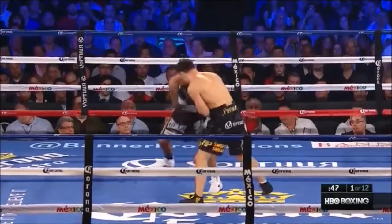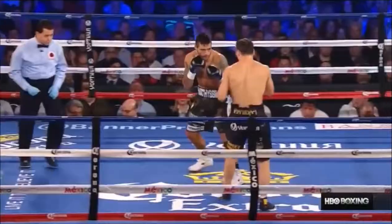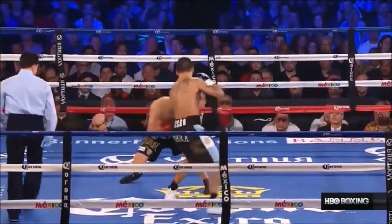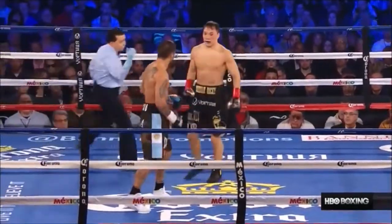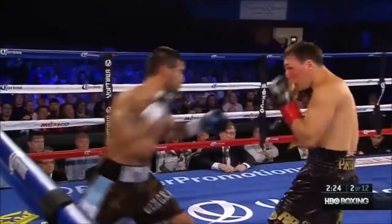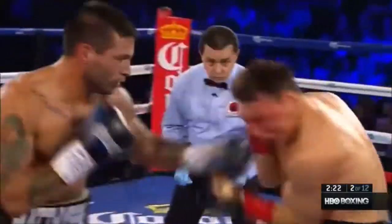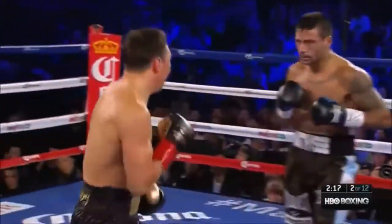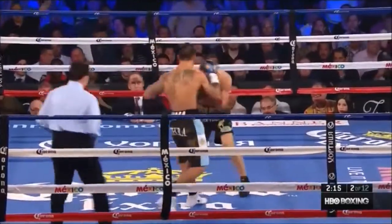Left uppercut landed for Matisse. Provodnikov coming back. Counter right hand by Matisse. 1-2 by Matisse, big left hook right at the left eye of Provodnikov. Matisse just threw a straight right hand. When he stops putting that left hand out — which he just did — that's gonna be a big factor.